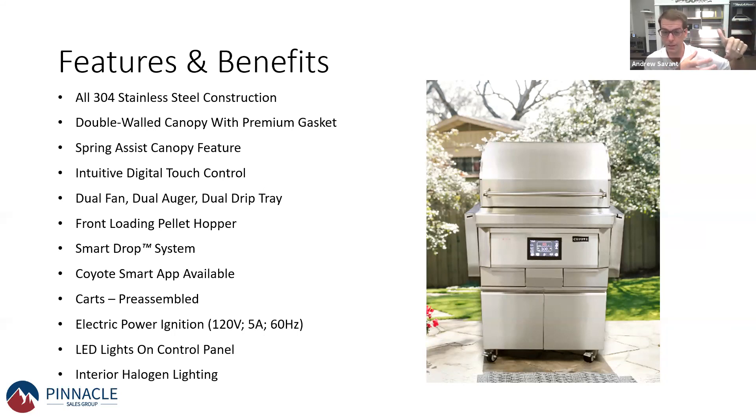The great thing about Coyote is we drop pellets directly into the burner pot. It's either in the hopper waiting or directly in the burner pot. It's a Smart Drop Technology — really sophisticated and a premium way of dispensing pellets.